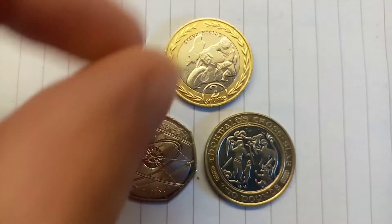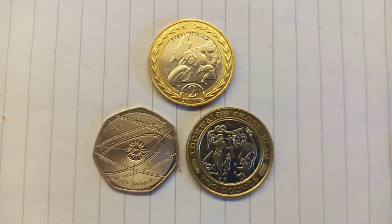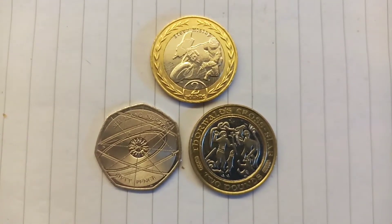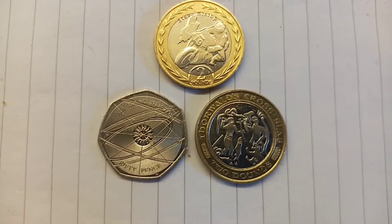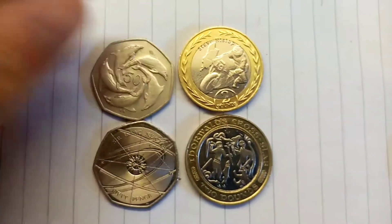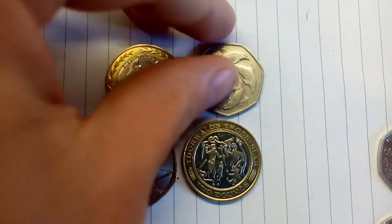So all you need to do today to get our second finalist is vote for the Sir Isaac Newton 50p versus the Thorwalds Cross £2 coin. Either put 50p or £2 in the comments section below. I'll check back in 24 hours and the coin with the most votes will be joining the Steve Hislop £2 coin in the final.